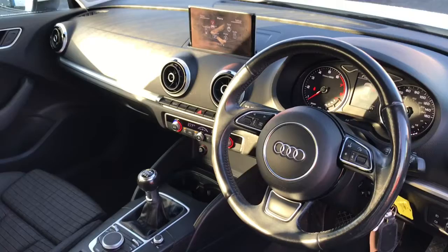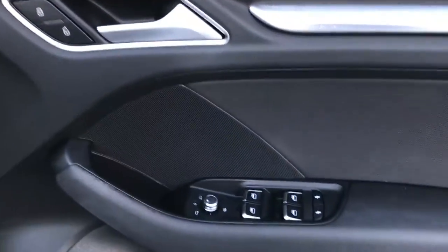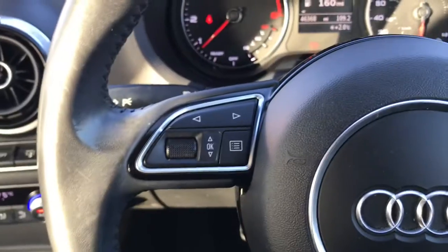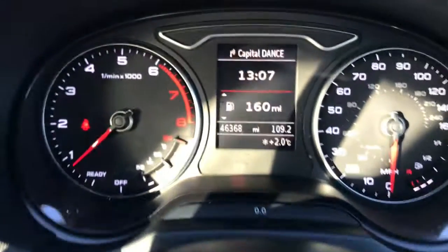Got that stunning Audi dash. Got the front sport seats, centre armrest, full electric windows and electrically adjustable heated door mirrors.